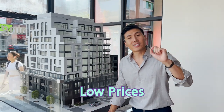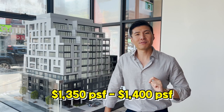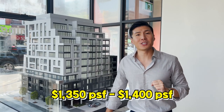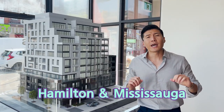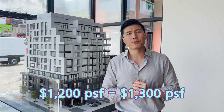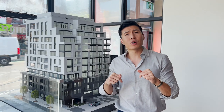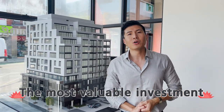The building is priced extremely well. The prices start from $1,350 a foot to $1,400 a foot, which is unheard of in the downtown Toronto area. Currently, Hamilton and Mississauga is selling for $1,200 to $1,300 per square foot. You come to downtown Toronto priced at $1,350 — unbelievable value for investment.